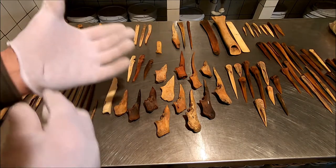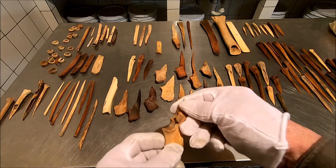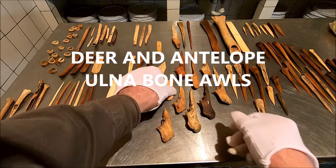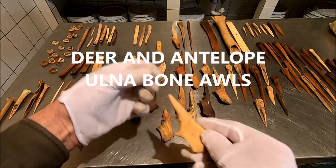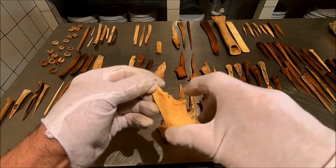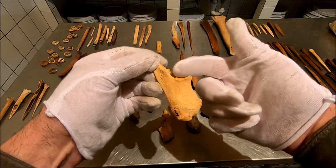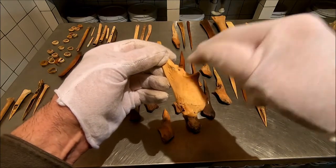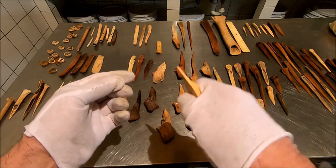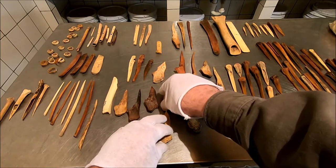One of the most common tools — we find this one all the time — is the ulna of a deer or an antelope. They like to make this particular tool out of that bone because it's got this wonderful notch. This is your funny bone: when you bump your elbow and feel that electric shock, that nerve runs right through there. But it also makes a great place for your finger when you're using that tool. That's why they made so many of these — we see dozens and dozens of them.